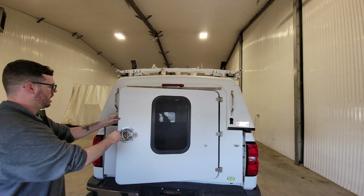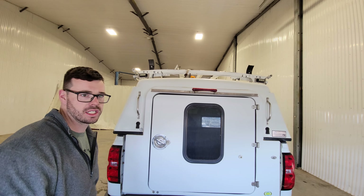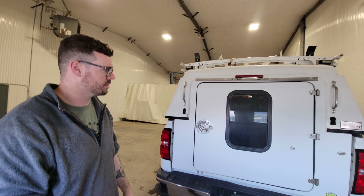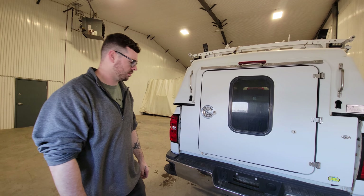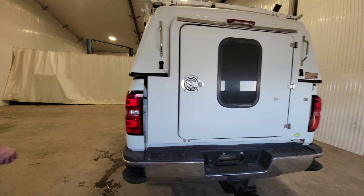Ladder rack up top, and cable trays can also be assembled and mounted in the center as well for ten-foot lengths of conduit or pipe — whatever you're hauling. There's a hitch on the back as well as four-pin and seven-pin wiring.